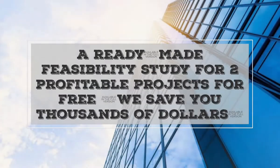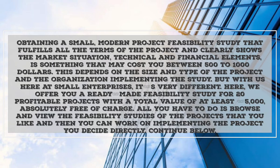We offer ready-made feasibility studies for two profitable projects for free, saving you thousands of dollars. Obtaining a small modern project feasibility study that fulfills all the terms of the project and clearly shows the market situation, technical and financial elements, is something that may cost you between 500 to 1,000 dollars. This depends on the size and type of the project and the organization implementing the study.